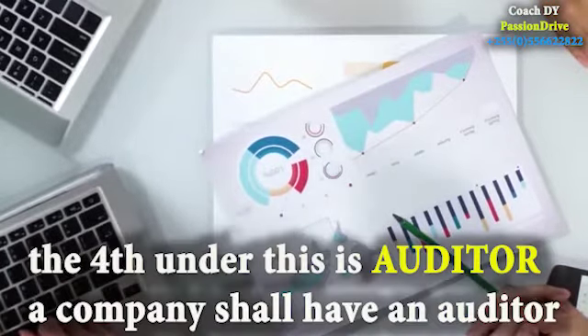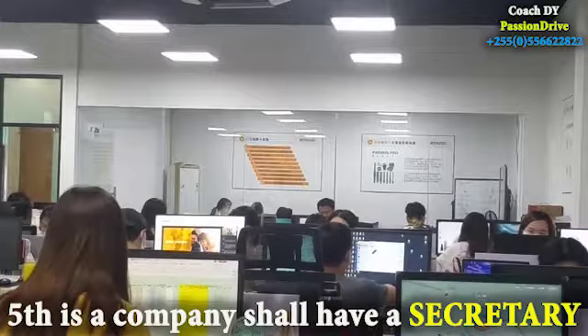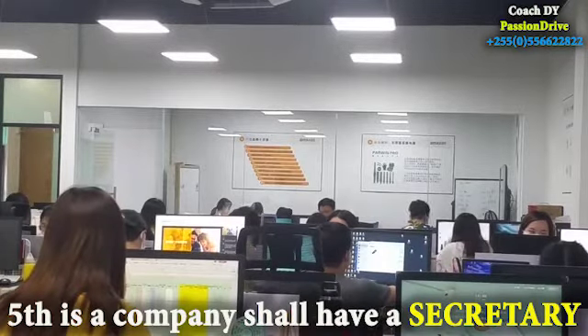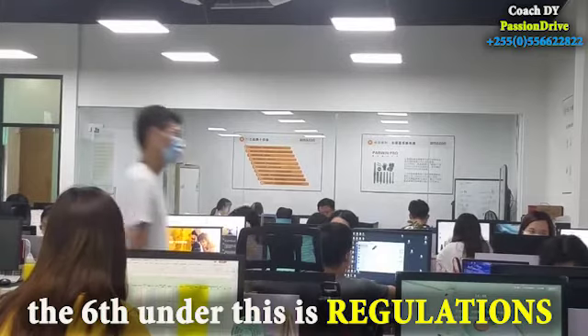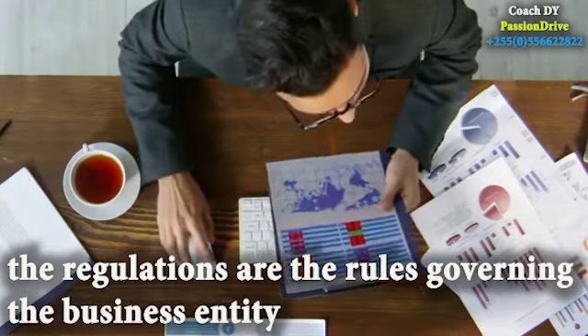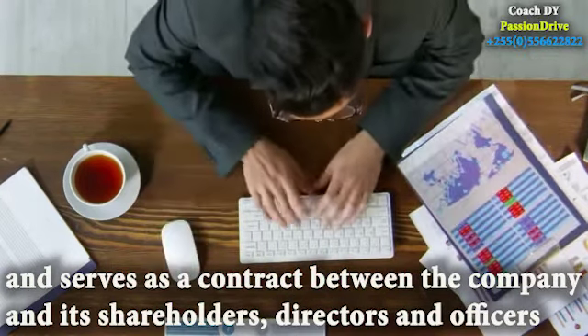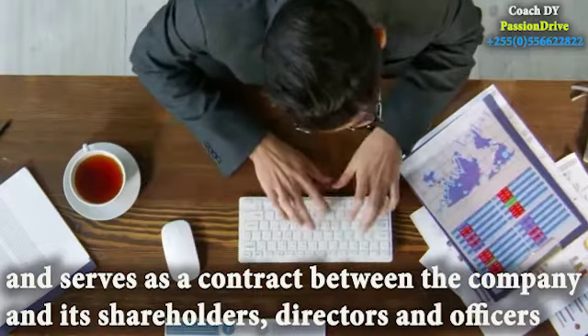The fourth requirement is auditor — a company shall have an auditor. Fifth, a company shall have a secretary. And the sixth requirement is regulations, which are the rules governing the business entity and serve as a contract between the company and its shareholders, directors, and officers.